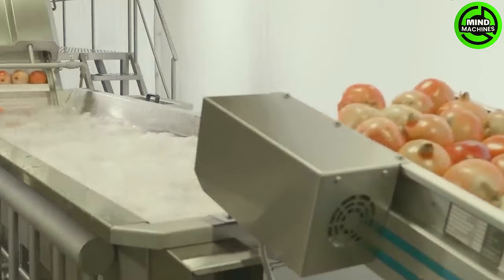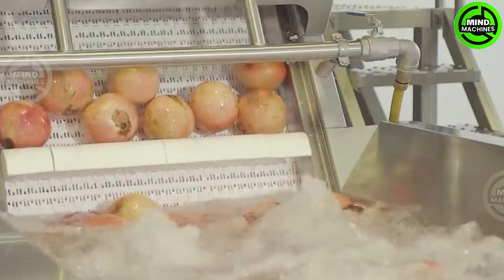Pomegranates, a fruit steeped in centuries of history, have long been emblematic of prosperity and abundance. Treasured for the succulent arils nestled within their leathery, vibrantly colored skin.